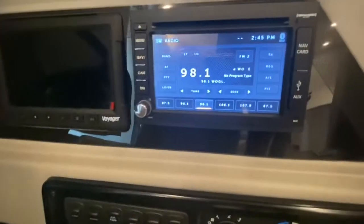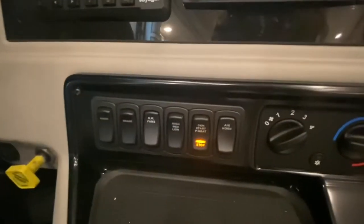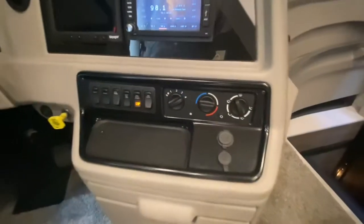Here is your radio which has a CD player built in. Here you can control your overhead lights, your sun shades, and the temperature for the cab.